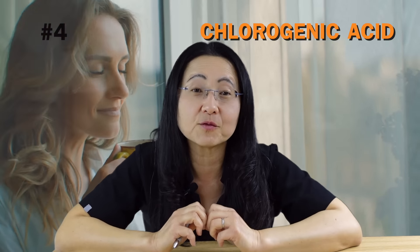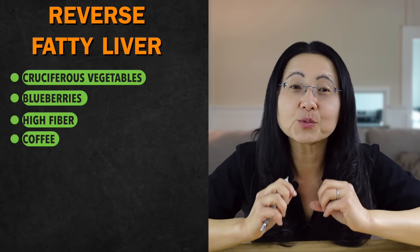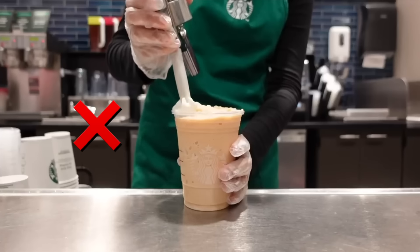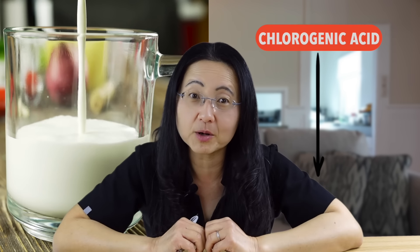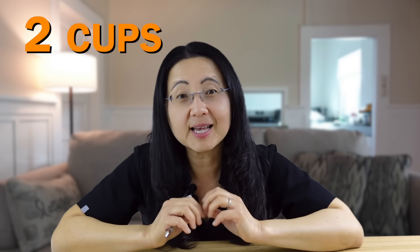Number four is a drink billions of people consume every day with a polyphenol called chlorogenic acid that reduces inflammation in the liver — and that's coffee. However, avoid dairy milk and milk-based coffee creamers as the dairy protein casein will significantly reduce the chlorogenic acid level in that cup of coffee. I can't take the caffeine, so decaffeinated coffee would be my choice. Aiming for two cups a day is the ideal amount.